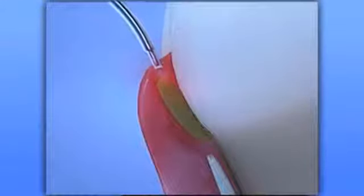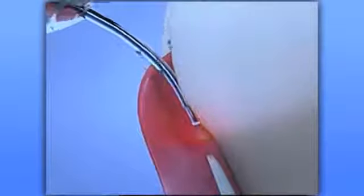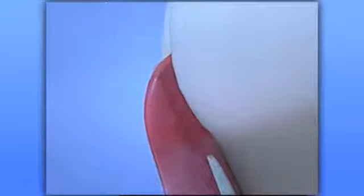Before treating you with the laser, we fit you with special glasses and then numb the area to be treated. Using a soft, sweeping motion, we gently remove the diseased gum tissue from the infected periodontal pocket. The narrow beam of light only removes diseased gum tissue, giving us extremely precise control, which means faster healing and less pain for you.